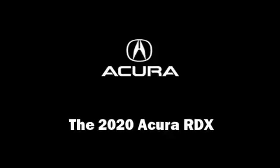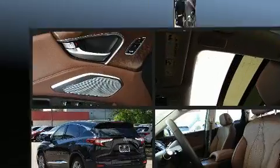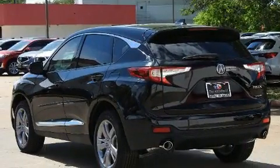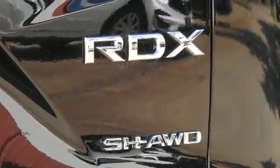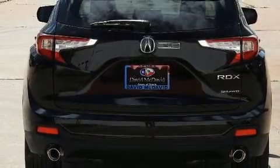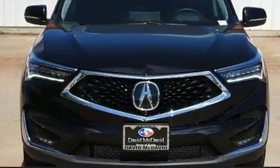Climb inside the 2020 Acura RDX. Under the hood, you'll find a four-cylinder engine with more than 200 horsepower, providing a smooth and predictable driving experience. Well-tuned suspension and stability control deliver a spirited yet composed ride and drive. The engine breathes better thanks to a turbocharger, improving both performance and economy.